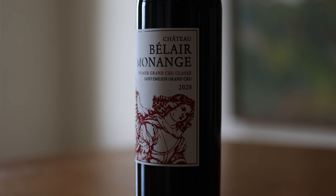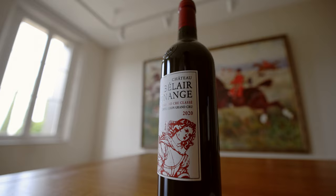The month of June was fairly warm, and we were lucky to have a beautiful flowering. In Saint-Émilion, the big difference from Pomerol is the water reserve. The vineyard of Belharmonange is entirely on that beautiful block of limestone, which retains the water and gives it back by retrocapillarity during the summer.